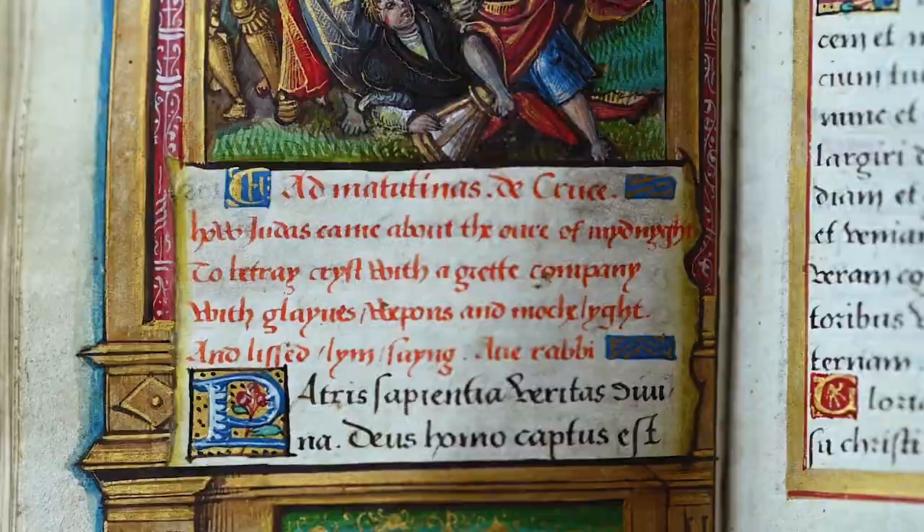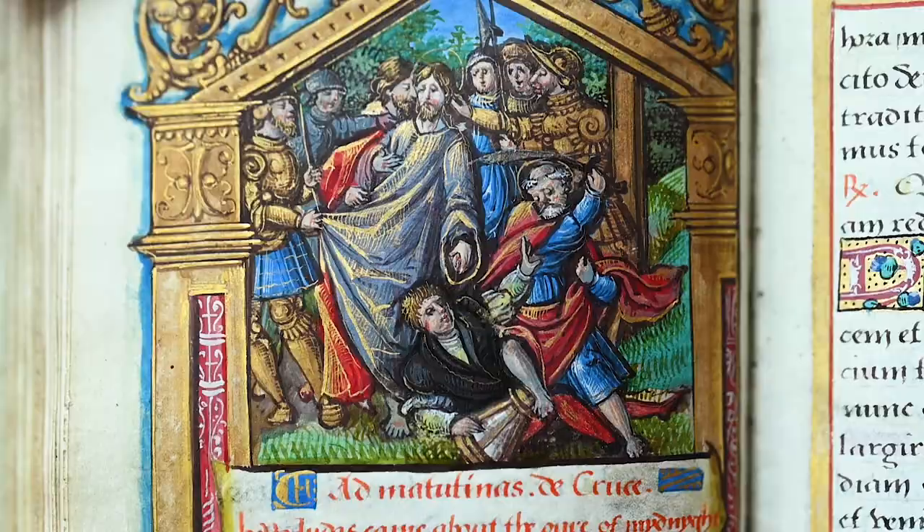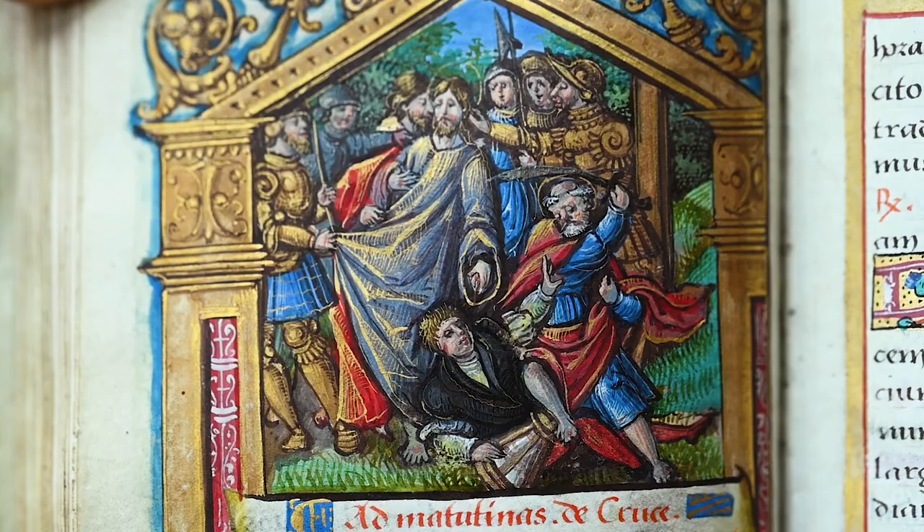All illustrations have captions in English language. The liturgical use of this book was also for England, for the Diocese of Salisbury. We can safely conclude that this book was produced for export to England.